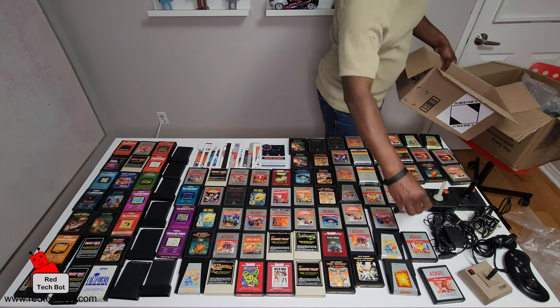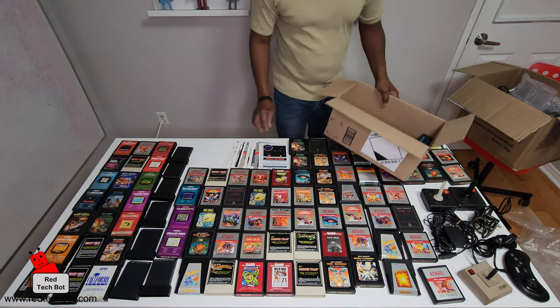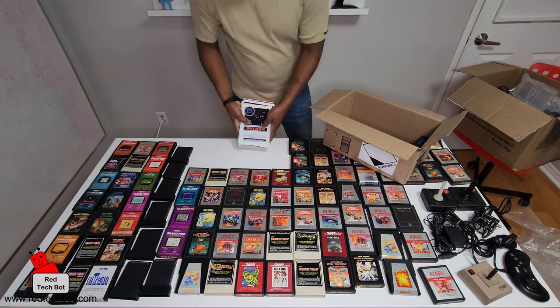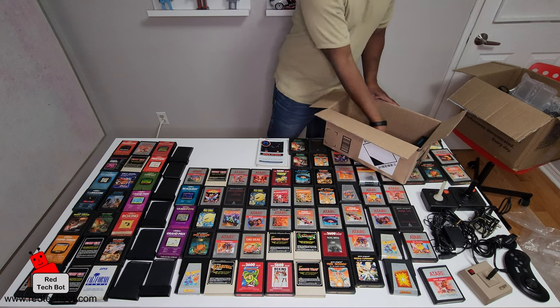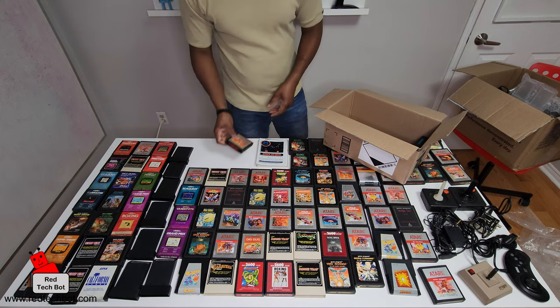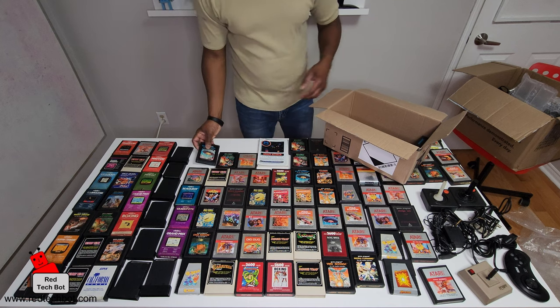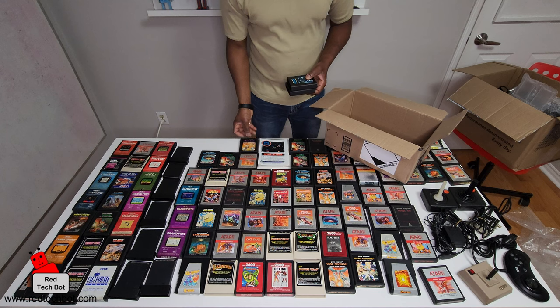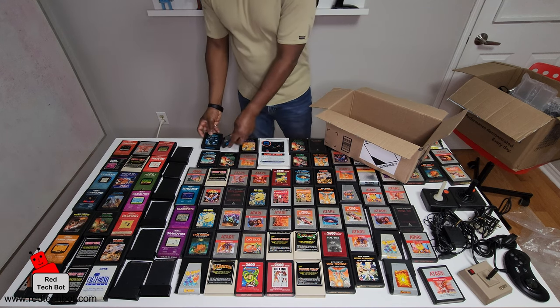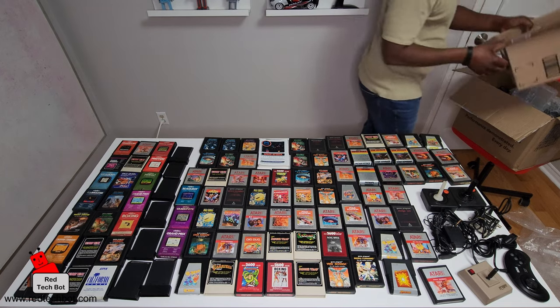Dodge-Em. What I'm going to do is put the paperware right here and the remaining games here — Sword Quest, Berserk, Space Invaders, Circus, and two Asteroids. This is obviously from a collector who's been collecting cartridges.